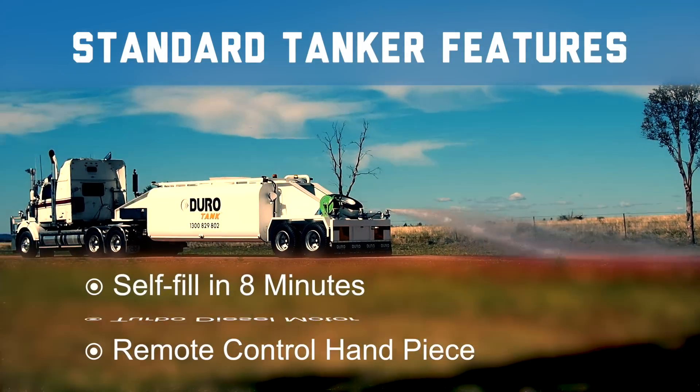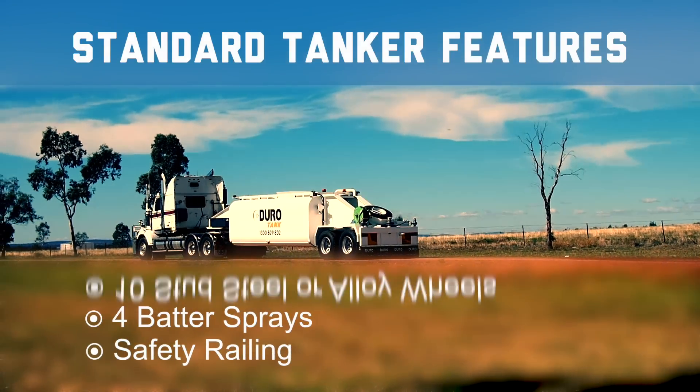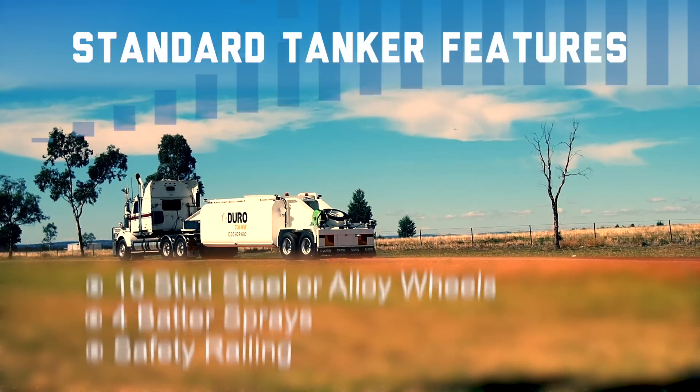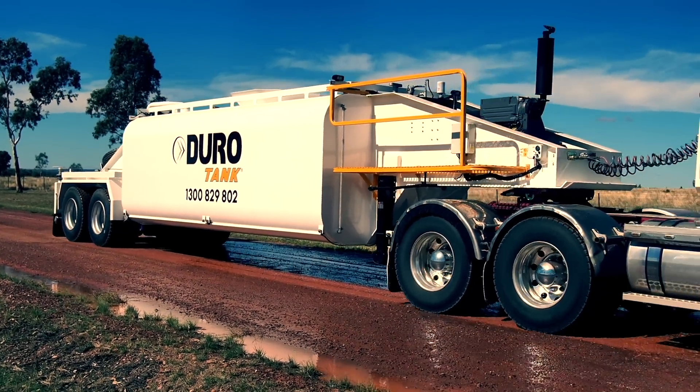Additional standard features include self-fill in 8 minutes, 4 batter sprays, safety railing, 10 stud steel or alloy wheels. JuroTank can also build your own custom water tanker to meet your specific requirements.